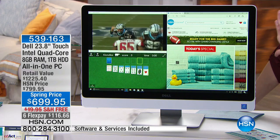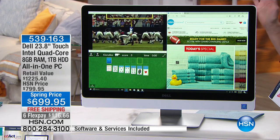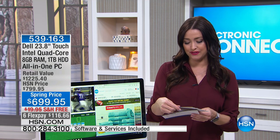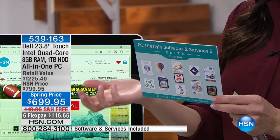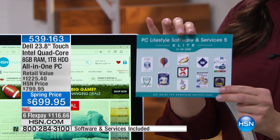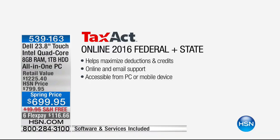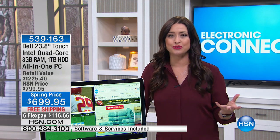Not only are you getting the computer today — the Retail Compare is more than $1,200 — we're also giving you a software bundle with tons of free downloads. Things like ThinkFree Office, Learn to Use Windows, Password Boss, and Tax Act 2016, which will allow you to file both your federal and state taxes. You're getting all this home today at $100 off the normal HSN price, just for today.